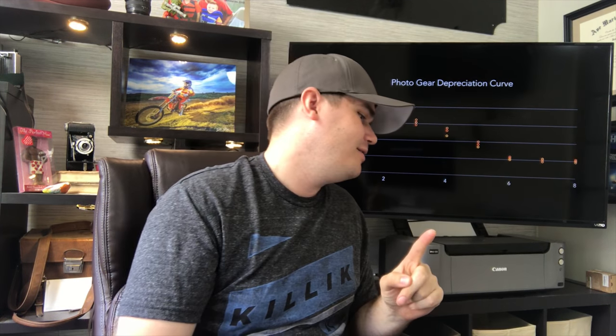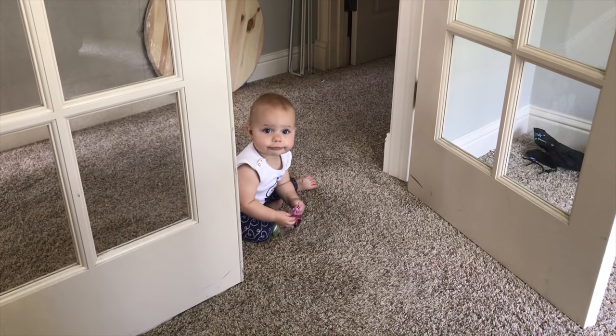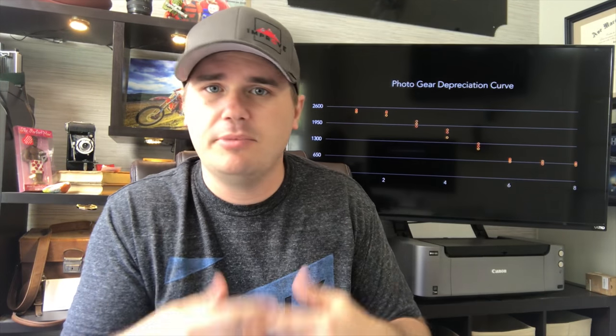That steep depreciation means you're losing money. If you want to switch systems and buy gear without losing tons of money, you cannot be holding on to the gear when it's in that steep part of the curve. Then it starts to flatten out at the end — a Nikon D3200 is still a usable camera. So the idea is: buy gear at the beginning, keep gear at the end of the flat part, and don't own gear during the steep depreciation.